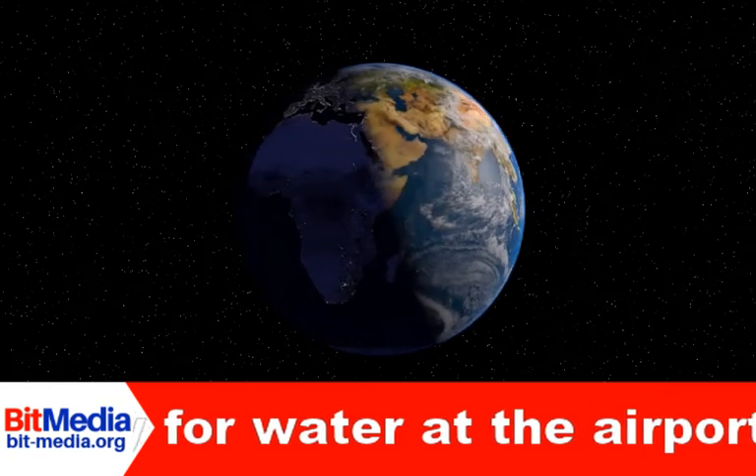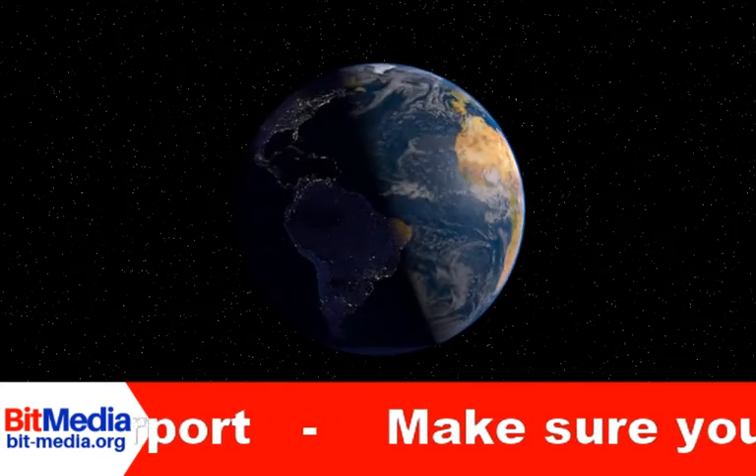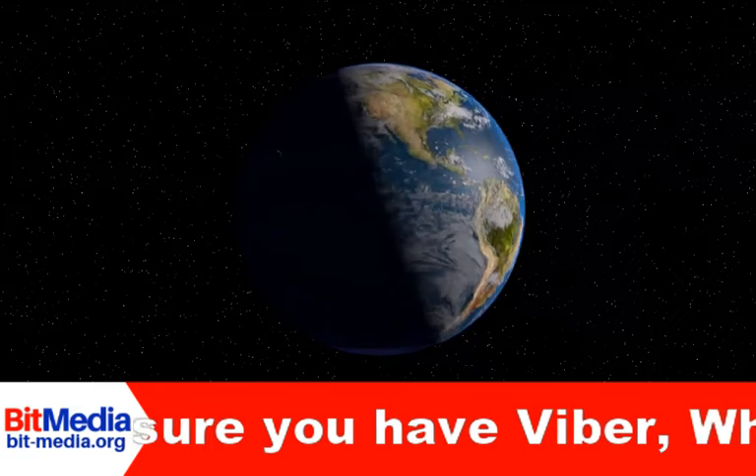6. Use Google Maps Offline. The latest versions of Google Maps now allows you to save map areas directly to your phone and call them up later to explore.